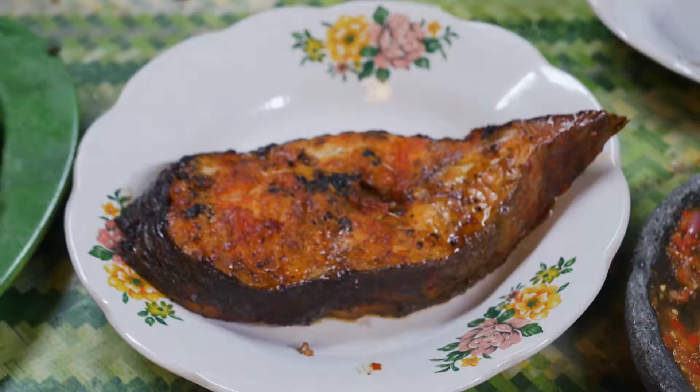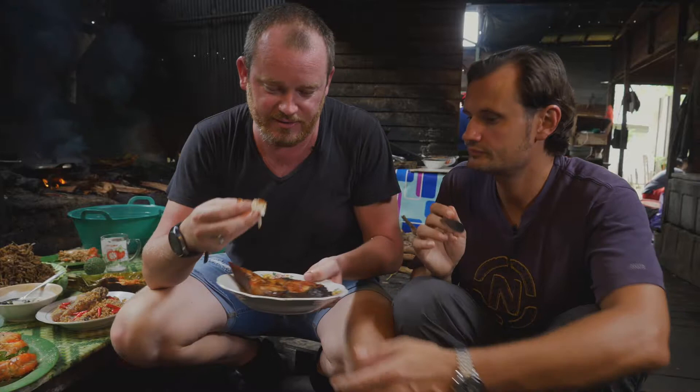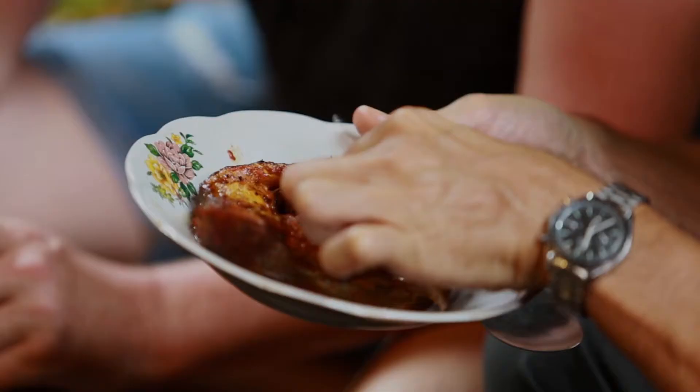Here we have fattened fish. I'm just going to break this in and be a bit uncivilized with it — taste. This one is basically cooked in a sambal: chili, tomato, shallot, garlic, salt, sugar, and assam jawa — a little bit of tamarind in there as well. Very, very good.